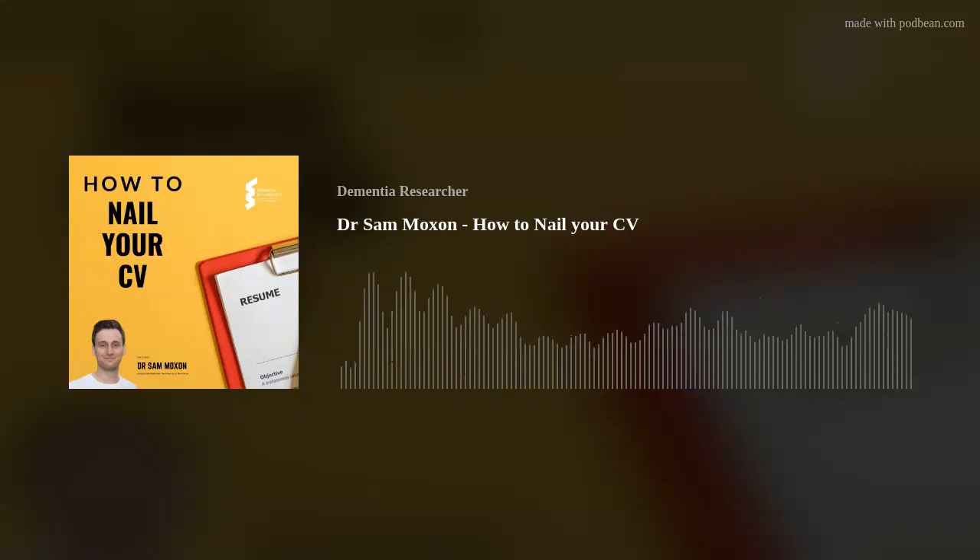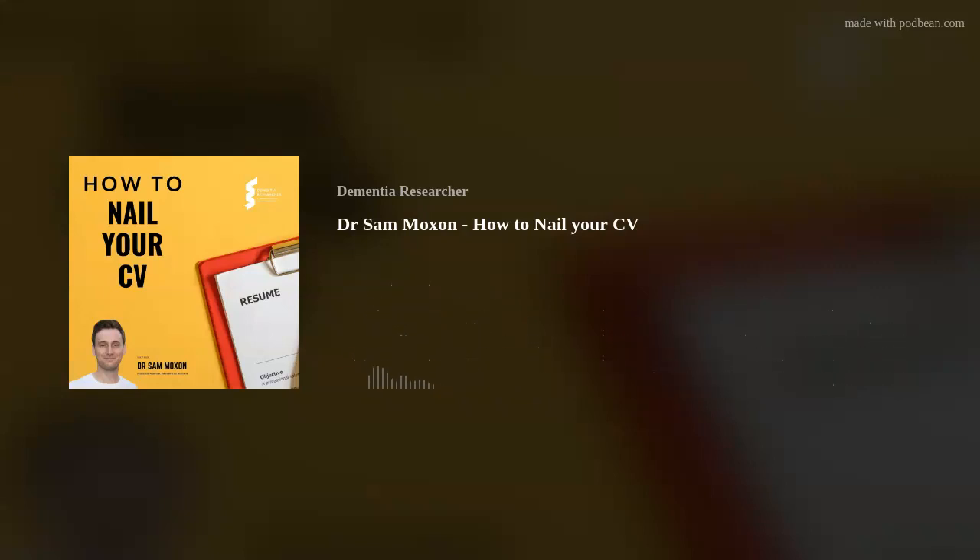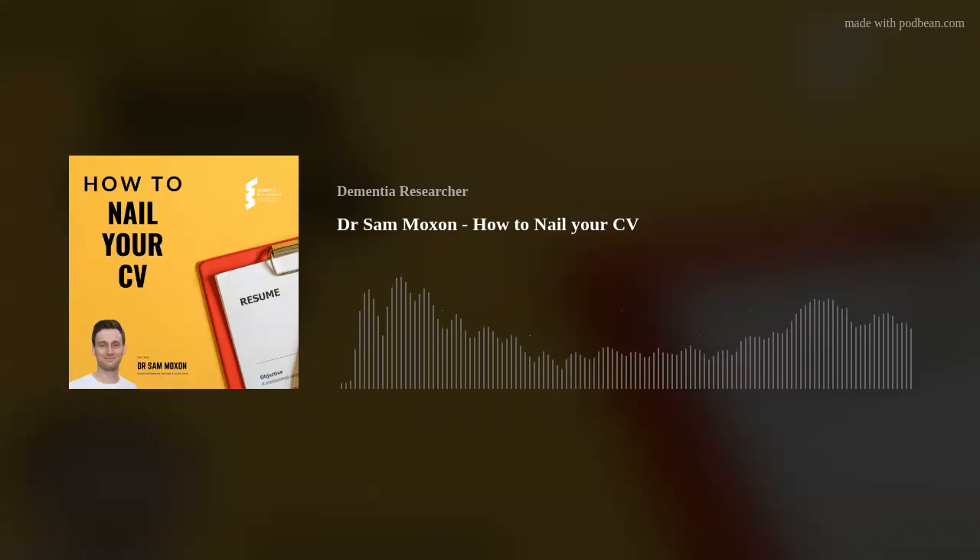Number three: tailor your CV. This next point is so important. Your CV is supposed to be a working document. I've got maybe 20 different versions of my CV, each one tailored for a specific job application. The aim of your CV is to tell the employer that you are the right person for the job. You need to highlight how you fit the specific requirements of the role by emphasising aspects of your expertise and education that align best with the job description.